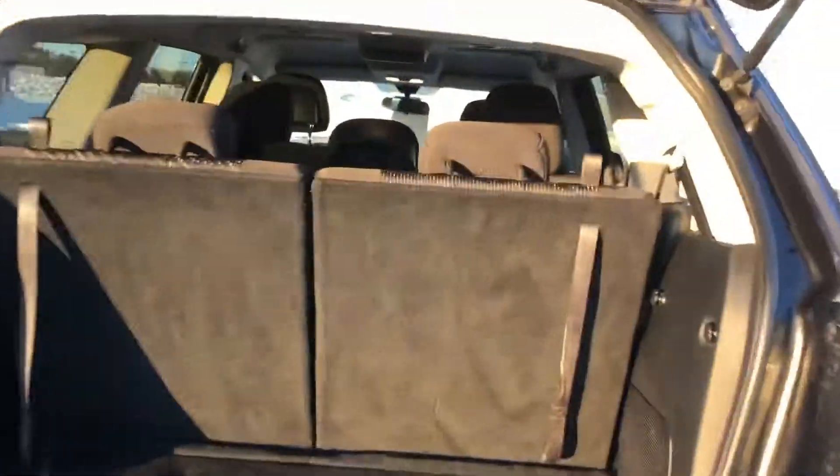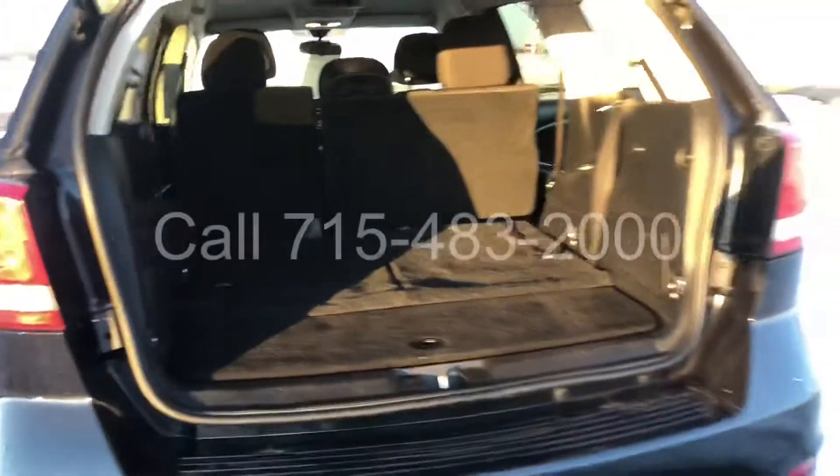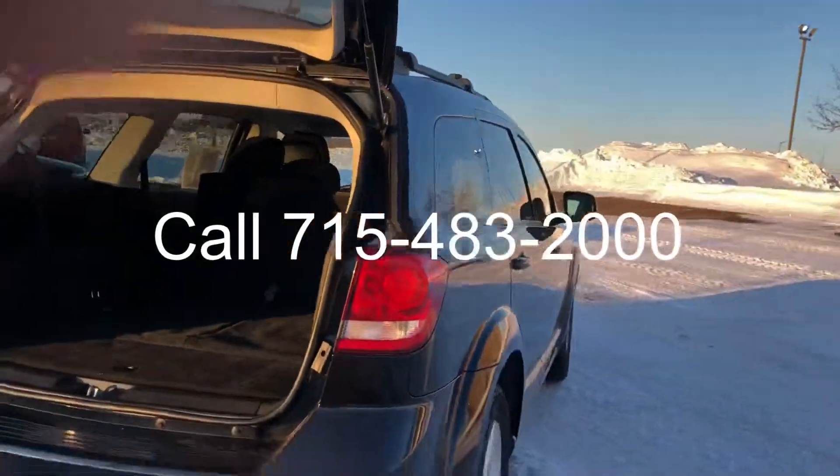Plenty of room back here. The seats do fold down on both sides. If you're looking for a vehicle with more room for the kids, give me a call.